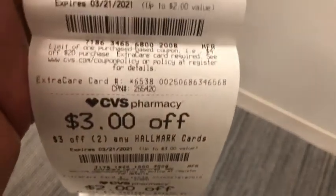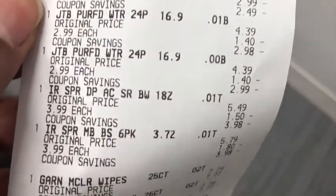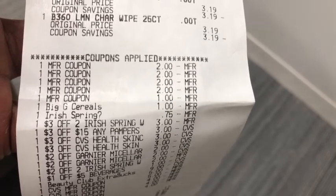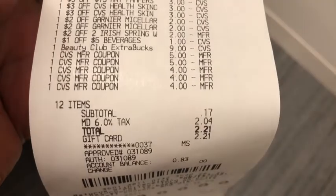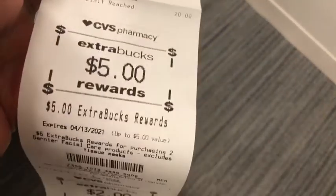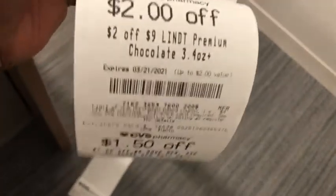Here's my second receipt: Pampers, Cheerios, water, Irish Spring, Garnier micellar wipes, and two Beauty 360 wipes. All coupons scanned, the General Mills cereal digital did glitch. All CRTs applied. I paid 17 cents out of pocket — $2.21 after taxes — and saved $81.80. The register got a little stuck but printed my five dollar Garnier, two dollar Irish Spring, one dollar Cheerios, and five dollar Pampers Extra Bucks plus a few other CRTs.